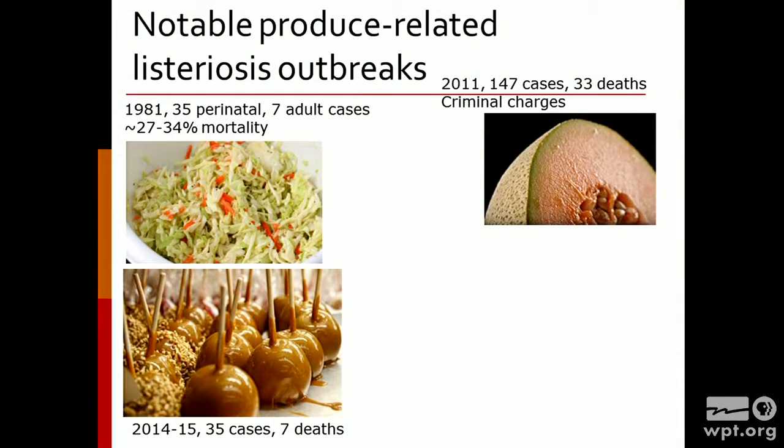More recently — and the reason why you're probably here listening about Listeria — was the outbreak at the end of 2014 and beginning of 2015 associated with commercially produced caramel-coated apples. We'll talk in more detail about how Listeria got on those apples. There were 35 cases including seven deaths, and there were three individuals in the state of Wisconsin who also became ill. Unusually, in this case, there were three otherwise healthy children that became ill — and they weren't considered to be high risk.